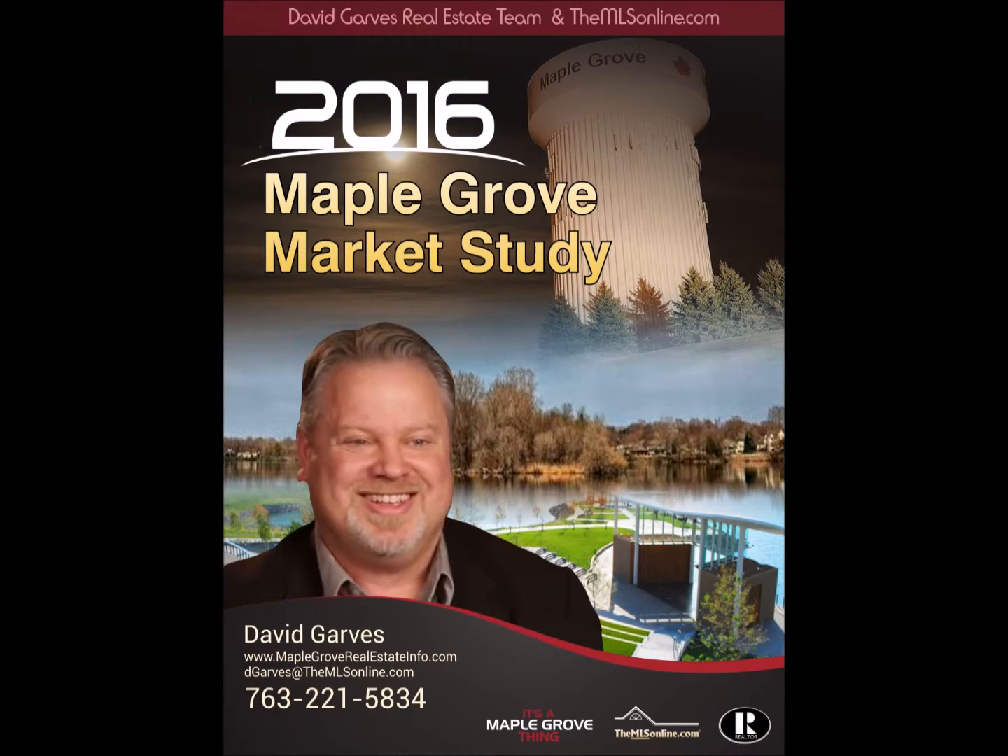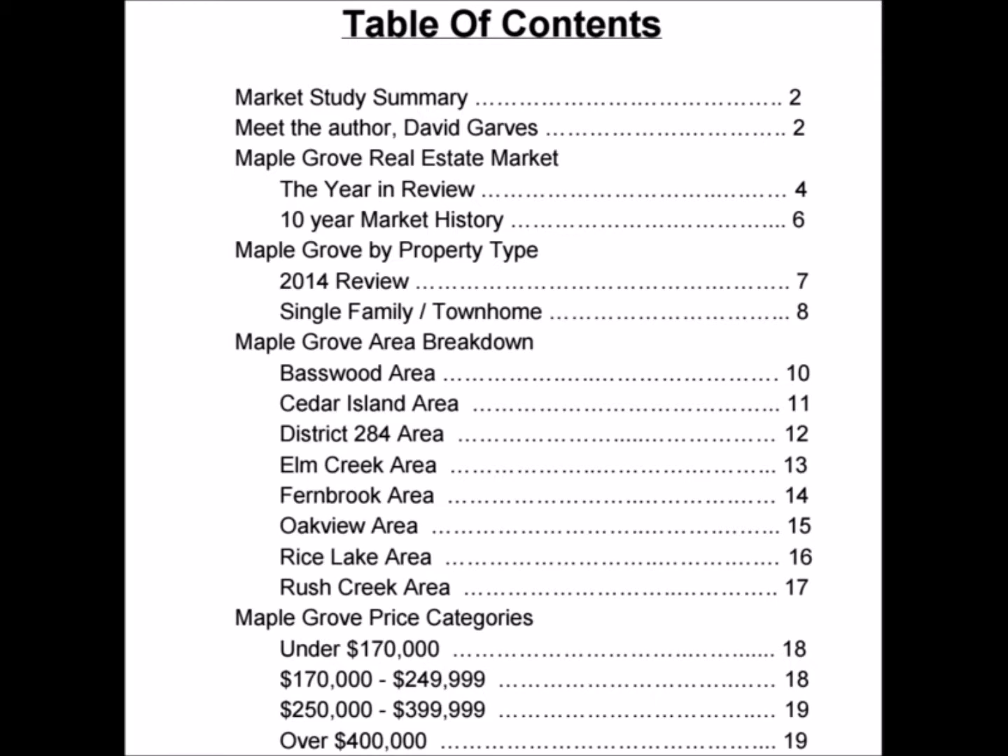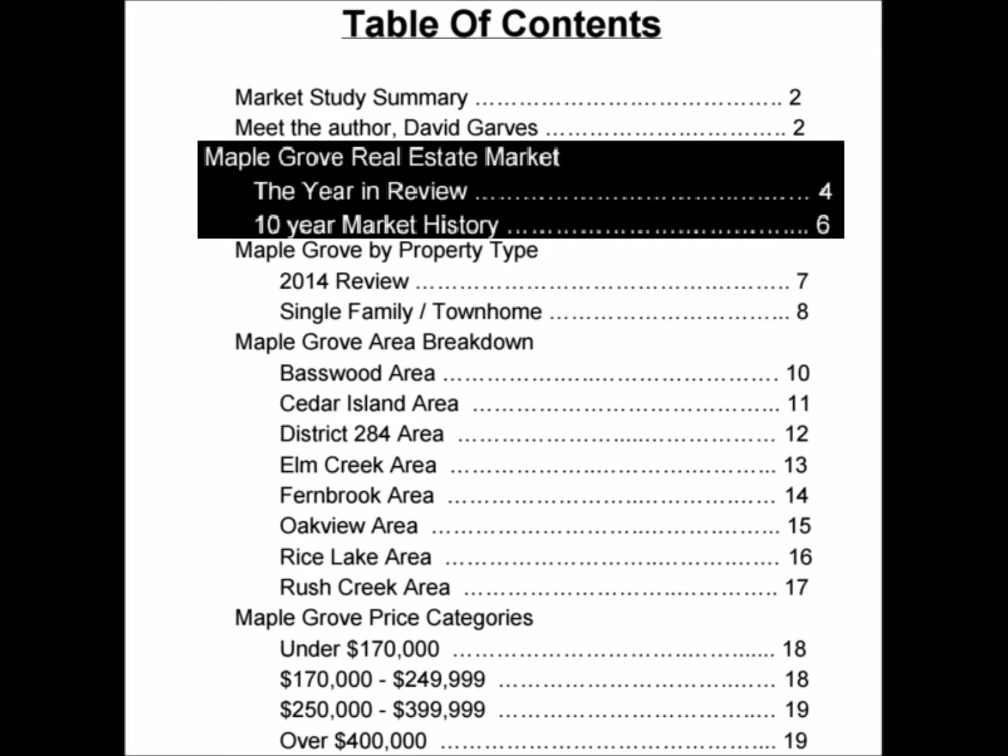Here's the cover of the 2016 Maple Grove Market Study. Some of you have been looking at this for six or seven years, others are seeing it for the first time. First, we'll look at the table of contents. We really have too much information to include in a short little video, so we'll breeze through it real quick here, break it down into four different categories.